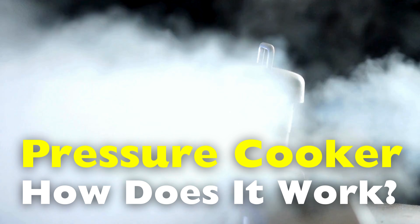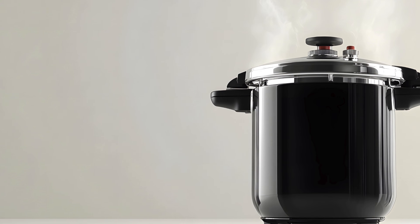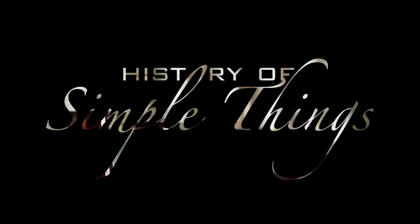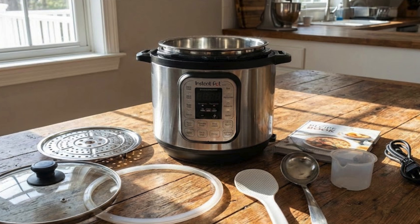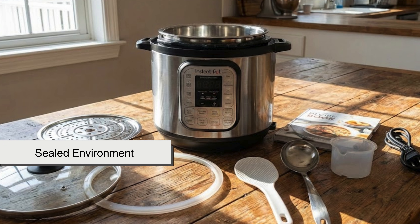And by the end of this video, you'll understand pressure cookers in a whole new way, all happening right here on History of Simple Things. First, let's look at the most important feature of a pressure cooker: the sealed environment.